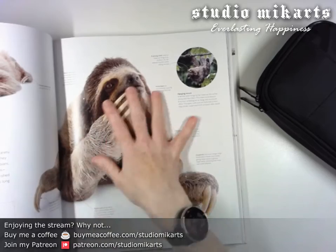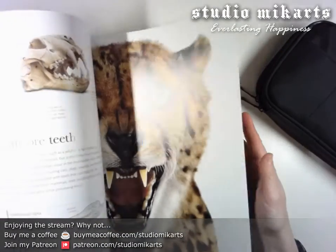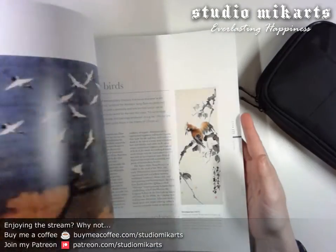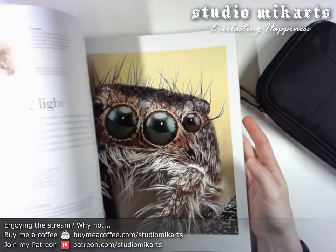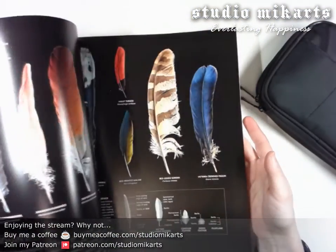Oh, look at these — they're so cute. There's a panda, here's a big kitty. Birds. Oh, here's a really close image of a jumping spider. Wow. Bugs.